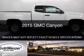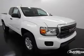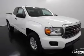This is a new 2015 GMC Canyon. It's powered by four-wheel drive, engine, and an automatic transmission.